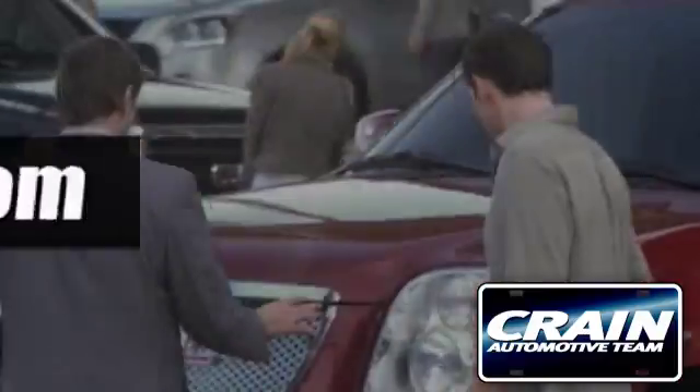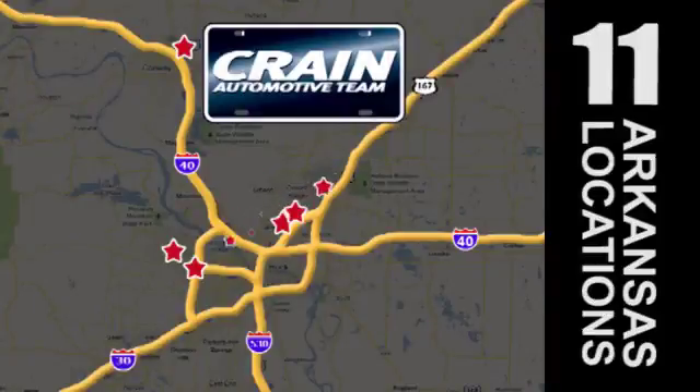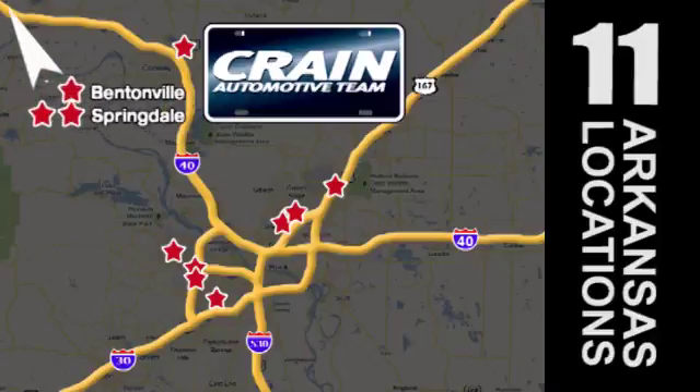Visit us anytime at Craneteam.com. Go, Craneteam's got em — Craneteam.com.